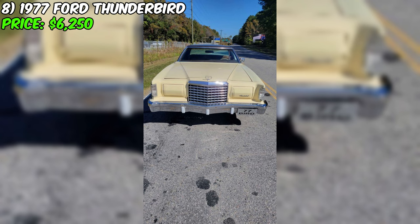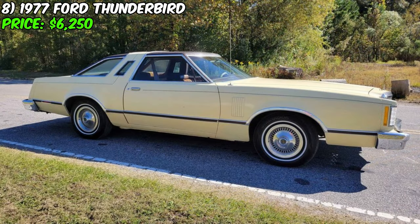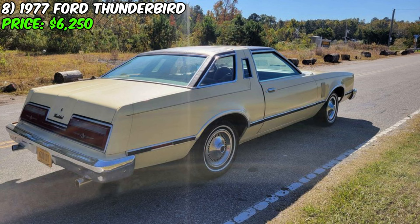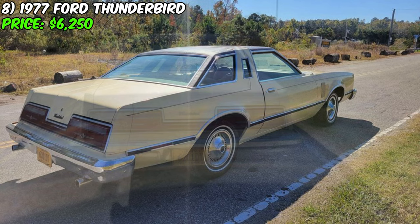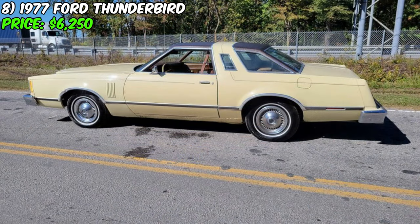The highlight of this Thunderbird, aside from its striking looks and solid performance, is the super clean condition of the interior, described as being like new. It beckons you to step inside and experience comfort that is rare in vehicles of this vintage. This 1977 Ford Thunderbird, with its blend of classic cruiser aesthetics, modern-day reliability, and ready-to-drive condition, positions itself as a remarkable find for any collector, enthusiast, or connoisseur of timeless American automobiles.